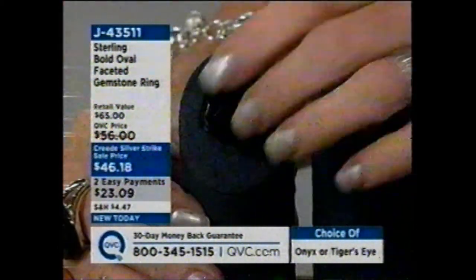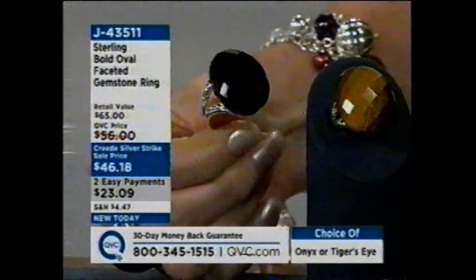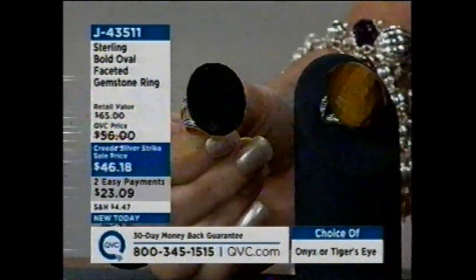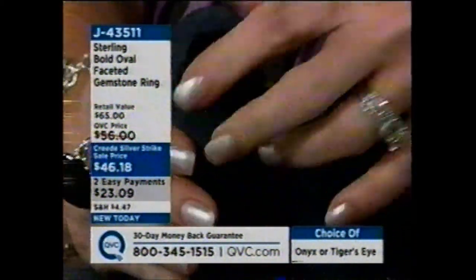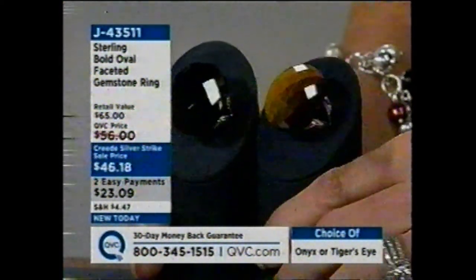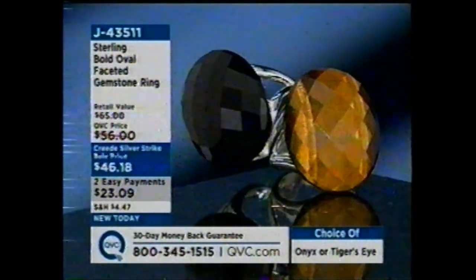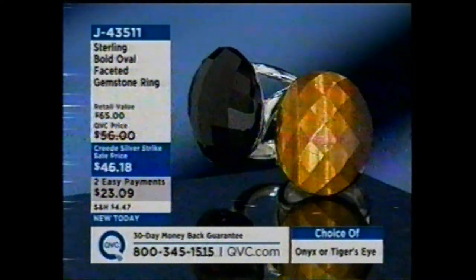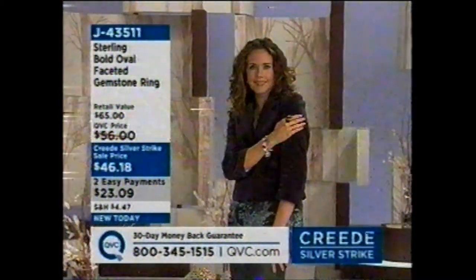Here is the black onyx — it's a very simple, clean setting with probably the biggest chunk of onyx I've ever seen. And there's the tiger's eye. This will be at easy pay only until 2 o'clock this afternoon — about 55 minutes away. We started with 1,800 and have fewer than 600 remaining in the onyx. We've sold out of sizes 6, 9, and 10 — only sizes 7, 8, and 11 remain in the onyx.